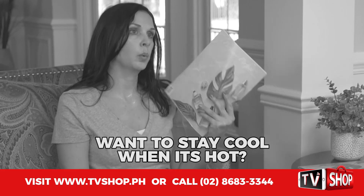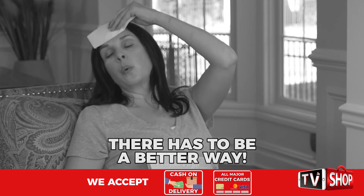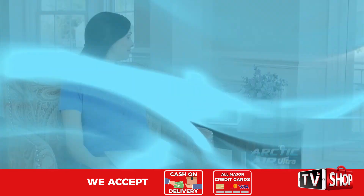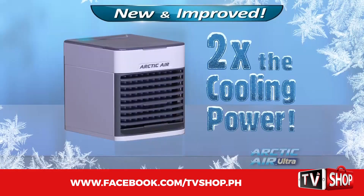You want to stay cool when you're feeling hot? Fans are bulky and just blow hot air in your face. There has to be a better way to cool down your place. Introducing the totally new and improved Arctic Air Ultra, now better than ever with two times the cooling power.